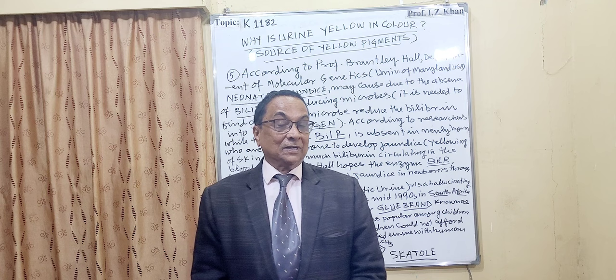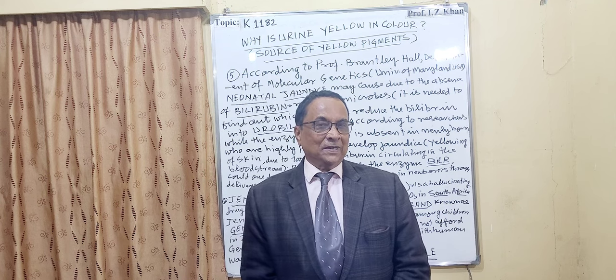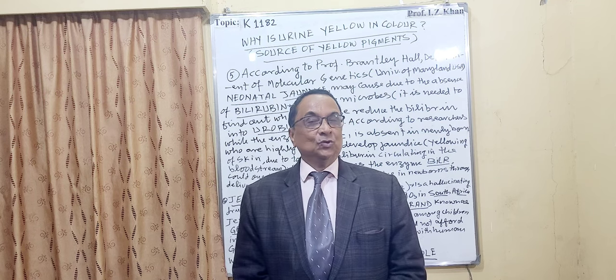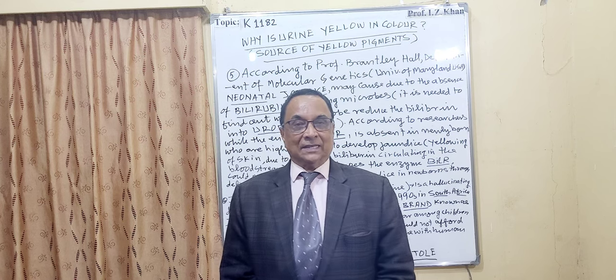We have to watch our children in schools, because I have gone through some of the papers and they have reported that it is now becoming very common in American schools to use Genkem. Once again, thank you very much for watching the lecture. Take care.